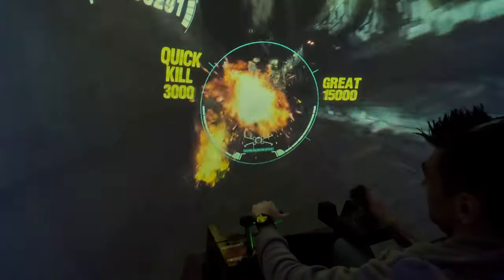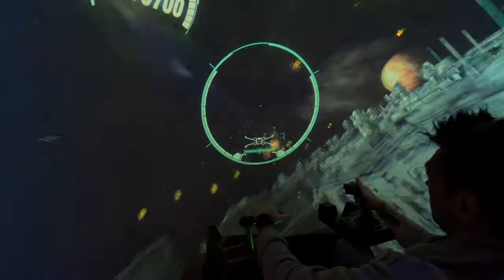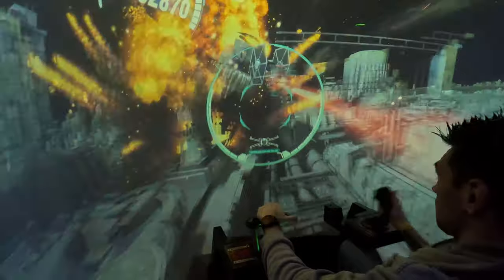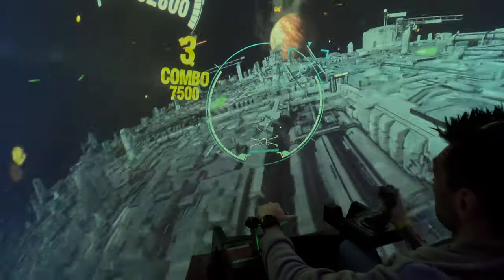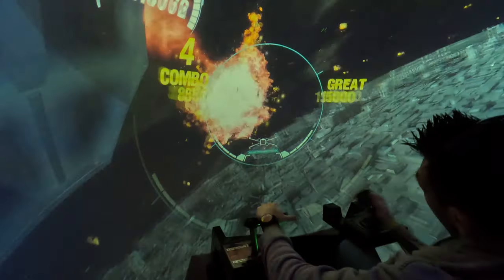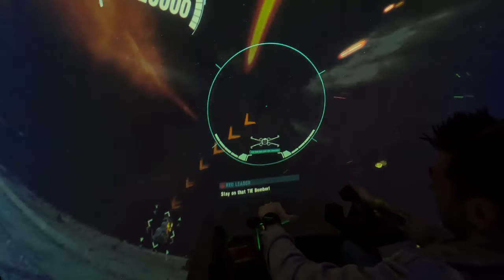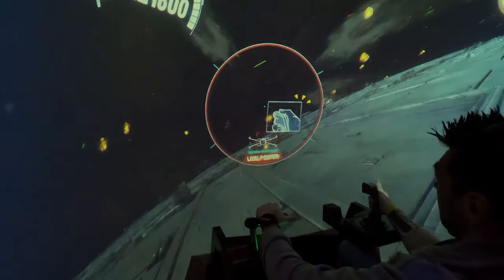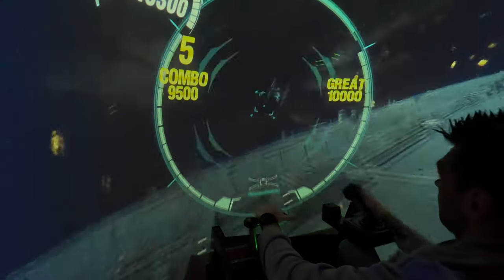Upon entering, you'll find the ground floor dedicated to various themed rooms, each celebrating a different console era. However, the crown jewels here are the unique arcade machines. A personal highlight for me is the Star Wars Flight Pod, an exhilarating experience where I channeled my inner Luke Skywalker to obliterate the Death Star.